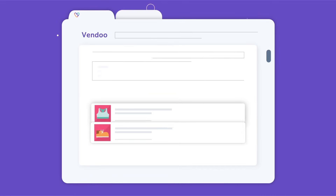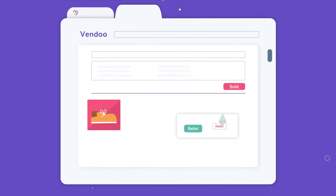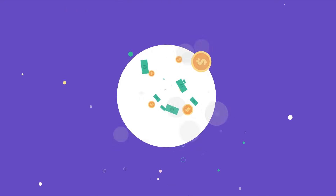Have old items that have been listed forever? Delist and relist your items with one click. Turn these stale listings into fresh ones, and watch the sales come in.